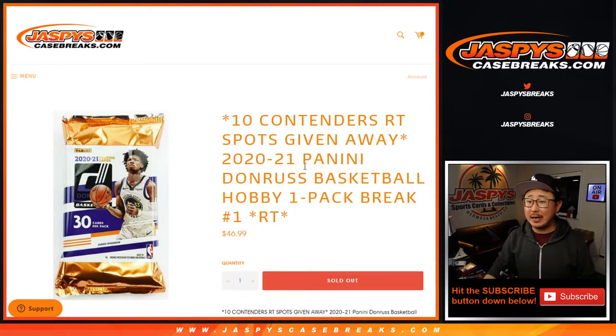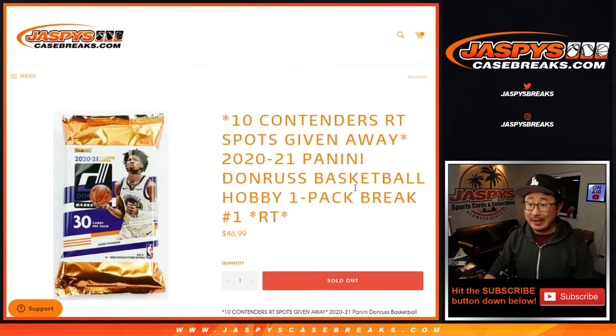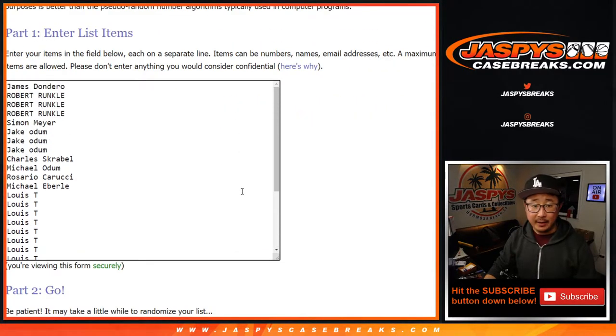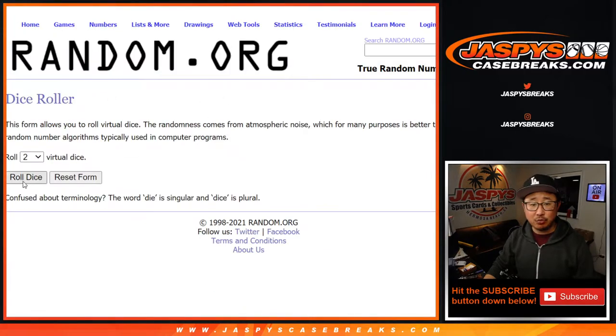Hi everyone, Joe for JaspiesCaseBreaks.com coming at you with 2020-2021 Panini Donruss Basketball Hobby Pack number one, with 10 Contenders Basketball spots being given away. We'll do that randomizer with the new dice roll at the end of the break. But first, the break itself. A very big thank you to everybody here and thank you to the teams. Let's roll it.